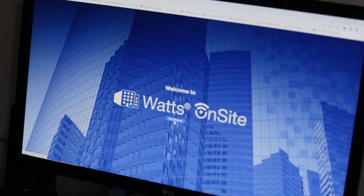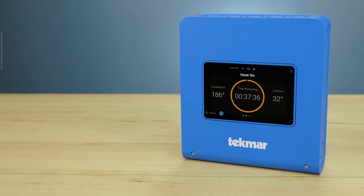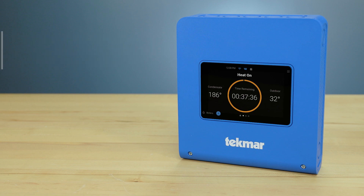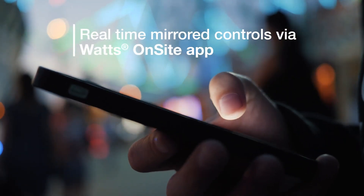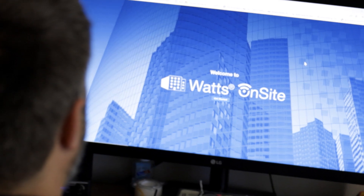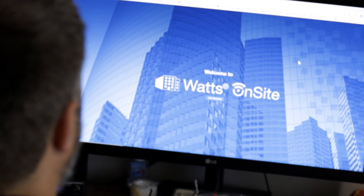Through the Watts Onsite app, the 289 delivers proactive system alerts via text, email, and push notifications, as well as real-time mirrored controls so you can skip the service trip and adjust boiler settings at one or multiple facilities right from your phone or desktop.